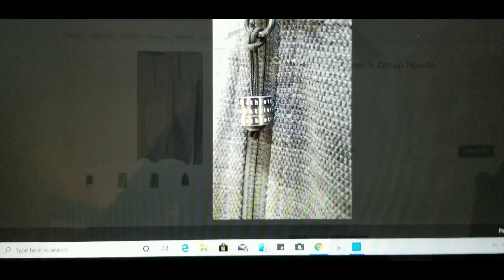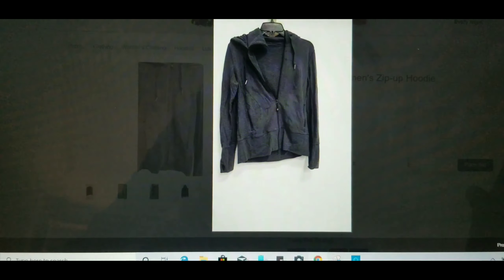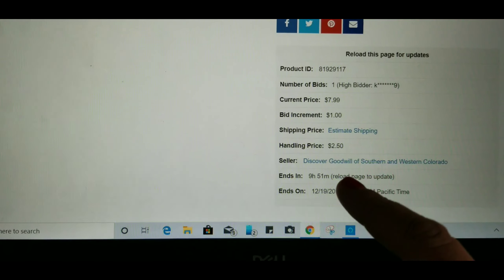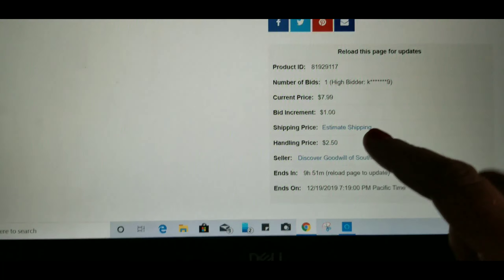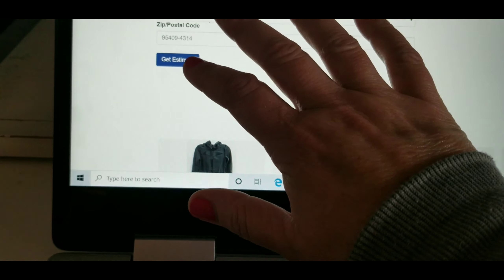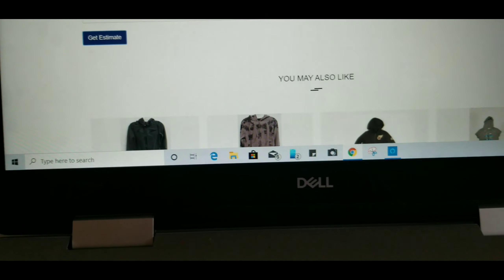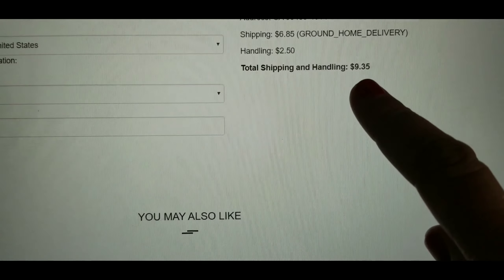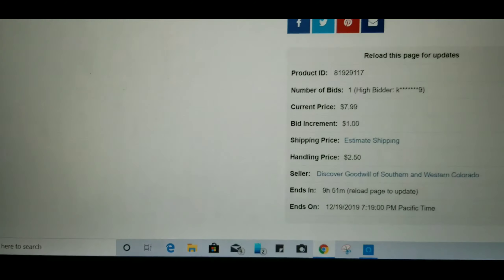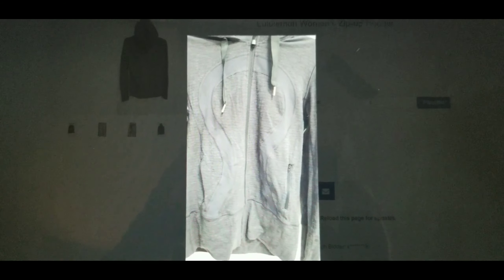I can tell it's got a little bit of condition issues — just some fuzzies — but I have a great de-piller. There's a button on the listing called 'estimate shipping,' which is really important. I click on that, put in my address, and it comes up saying shipping and handling is going to be $9.35. So the sweatshirt is about $9 and shipping is $9.35 — I'm looking at around $20, and I think I could probably get $40 for it on Poshmark, so it might be worth it.